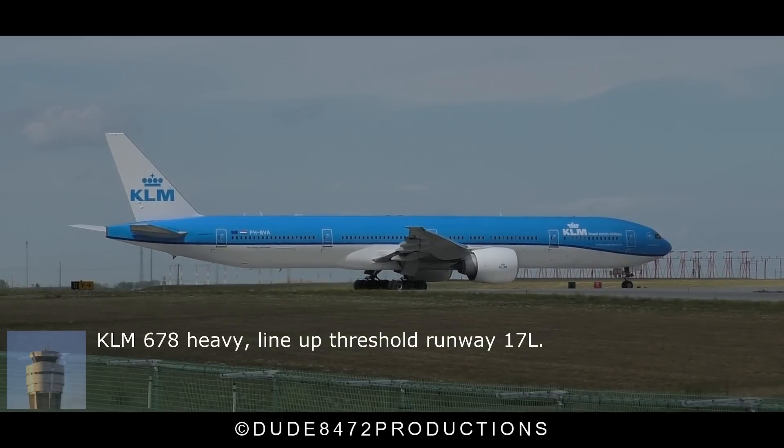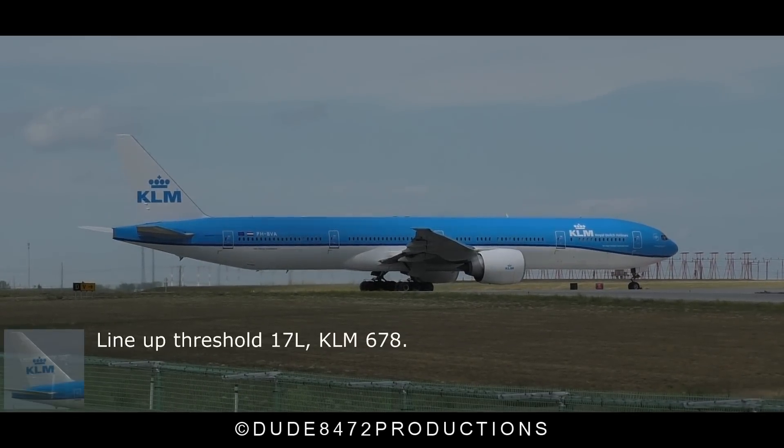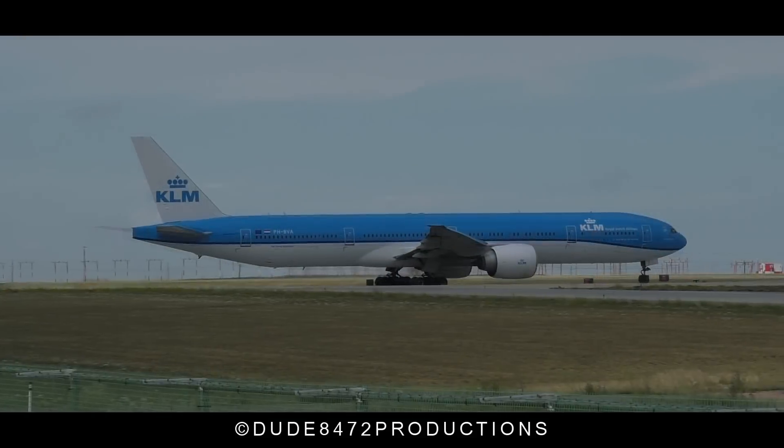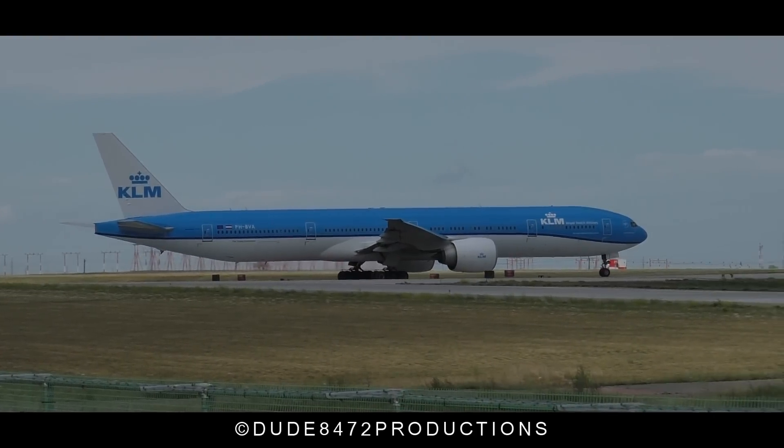Clear time, 6-7-8 heavy, wind up threshold runway 1-7 left. Clear time, 1-7-L, clear on 6-7-8. Jet 3-7-8, get on Delta 3 and coming back east, going along, 1-2-5-3-5.